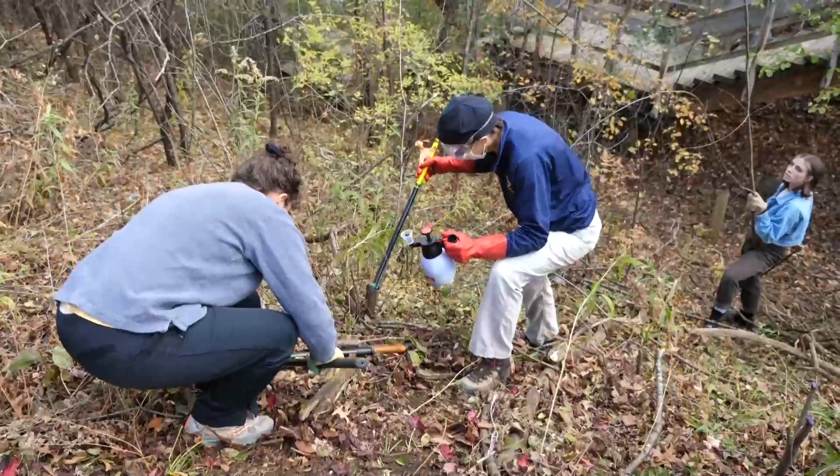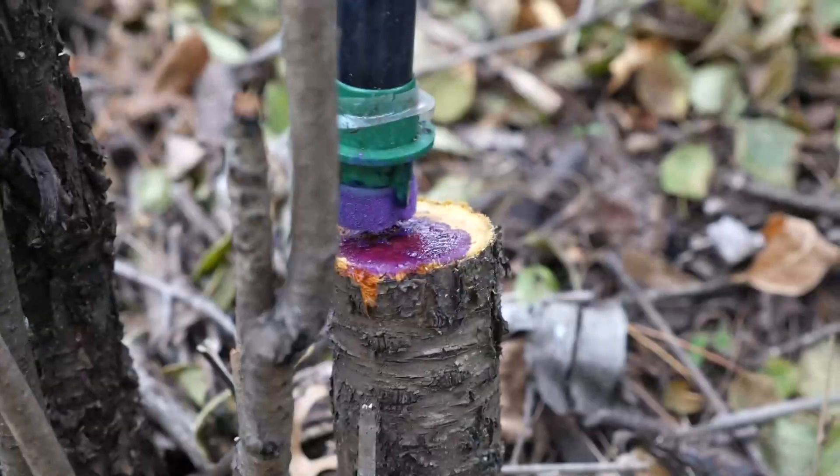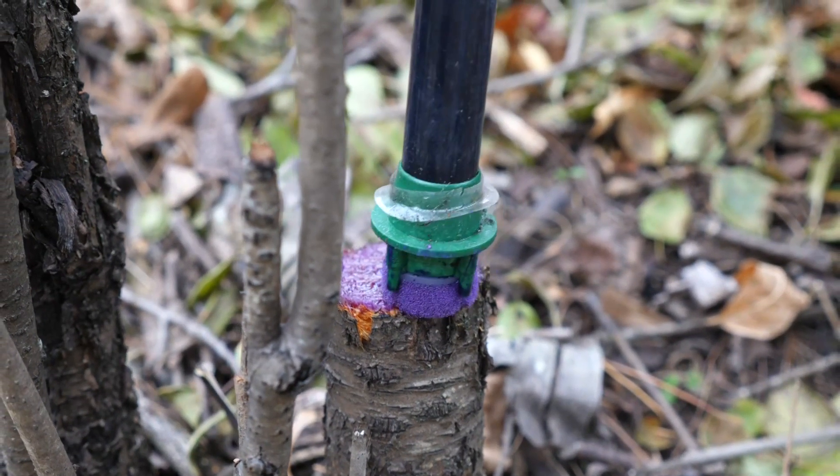After removal, instead of just leaving them cut, we're applying herbicide to the open wound in the buckthorn with the hopes that it will reduce its chances of growing back in the future.